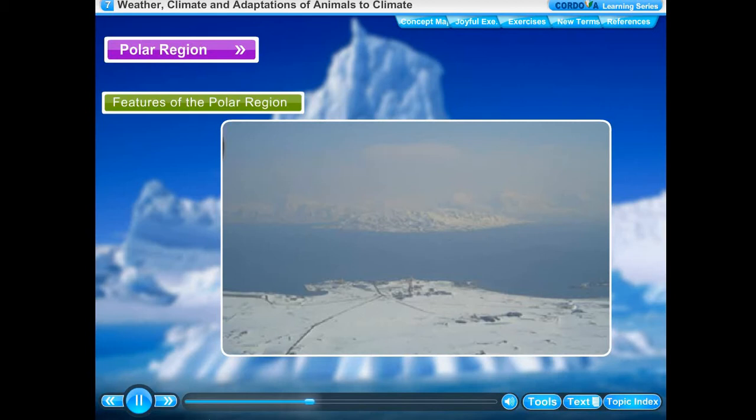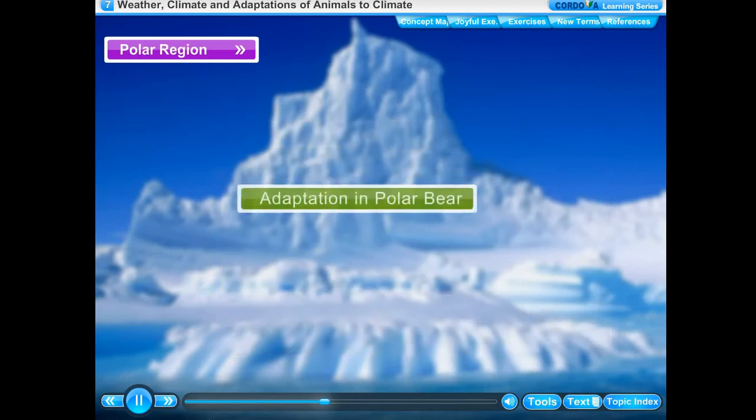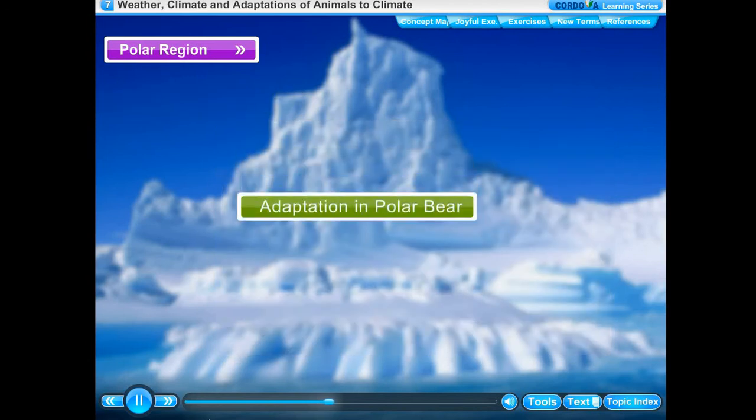The polar regions have extreme variations in daylight hours, with 24 hours of daylight in summer and 24 hours of complete darkness in midwinter.